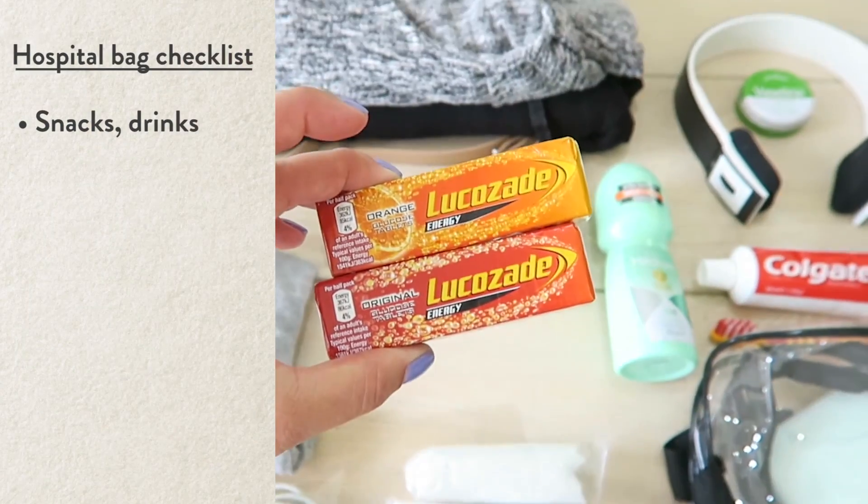Partners can be forgotten quite a lot when you're packing your hospital bag, so try not to forget them. Pack them some snacks, some drinks, some change for the car park. That is such a good idea to get that ready and in the bag so they don't even have to think about it. Maybe more change than you'll need, because you don't know how long you're going to be there for.